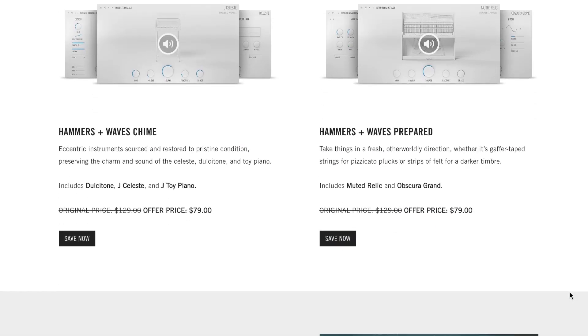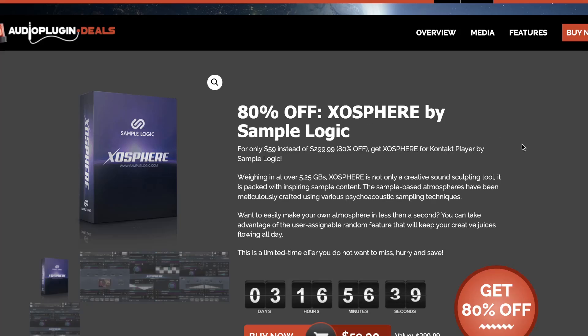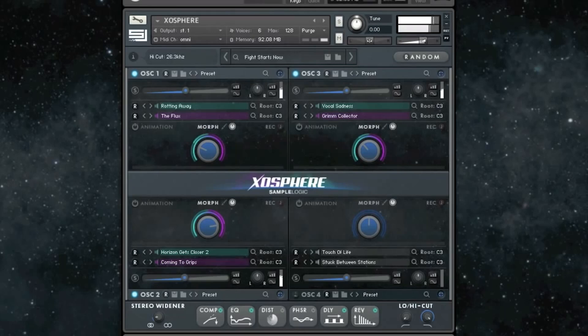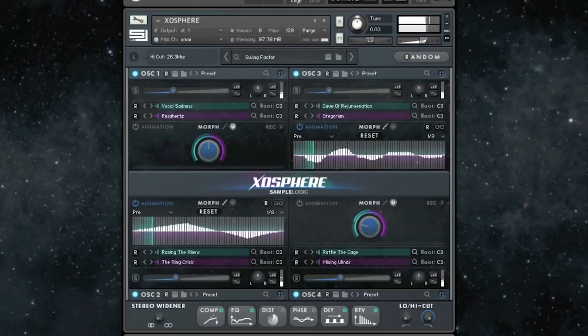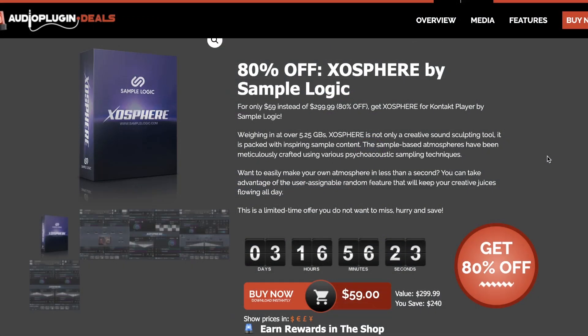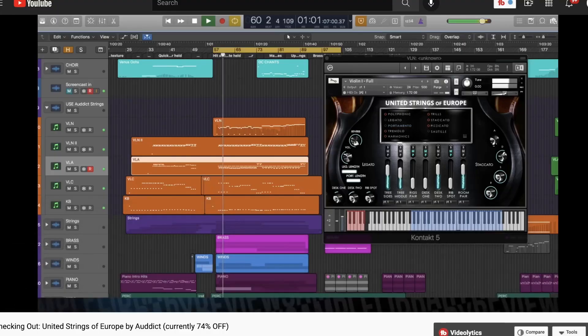Time Space has a big sale on Thera EVI — the Electro Virtual Instrument from one of our favorite developers, available now for just $24. Does require the full version of Kontakt and normally sells for $82. Sample Logic's Exospheres is on a deep discount over at Audio Plugin Deals — 80% off, currently for this magnificent atmosphere creator. Regularly sells for $299, grab it now for $59 during the sale for just three more days. United Strings of Europe by Audict is on sale right now, normally €592, grab it now for €149 for the next week. We've got a checking-out video of United Strings of Europe — I'll put a link over there.